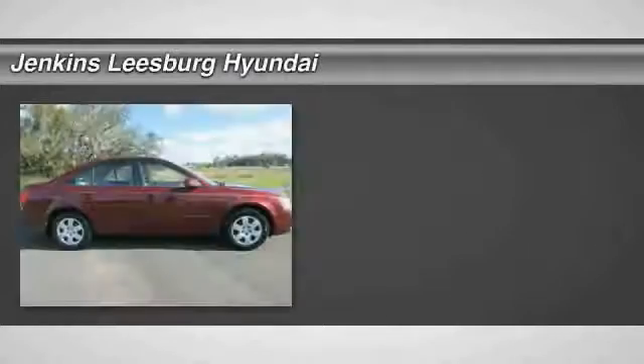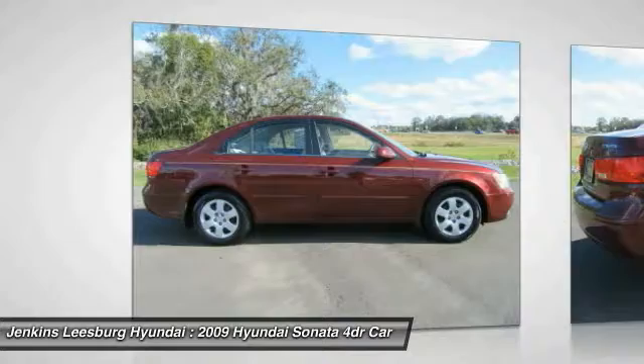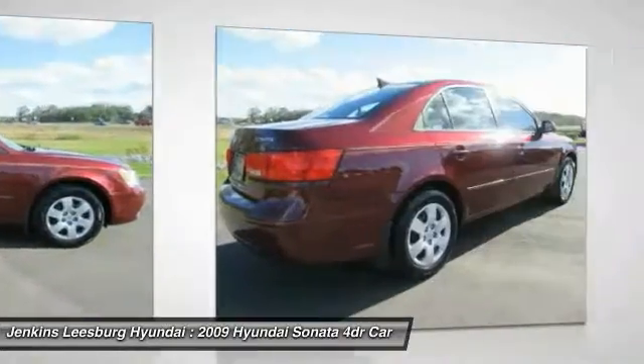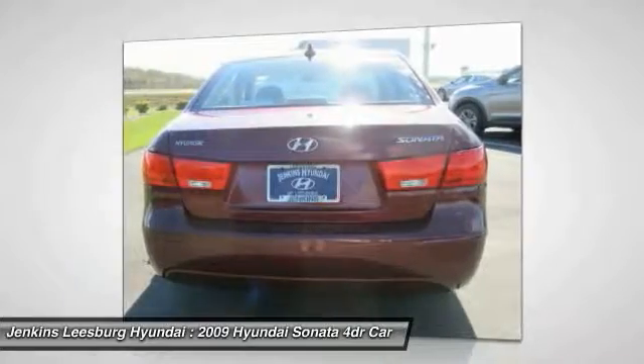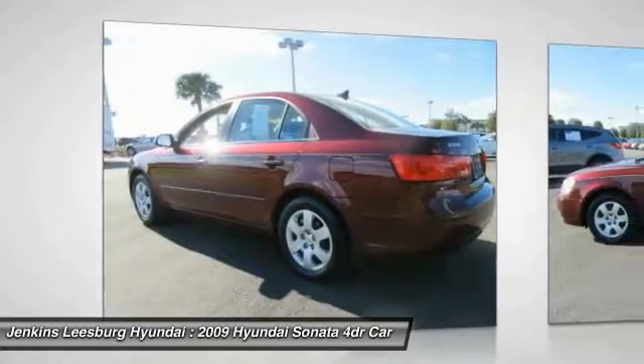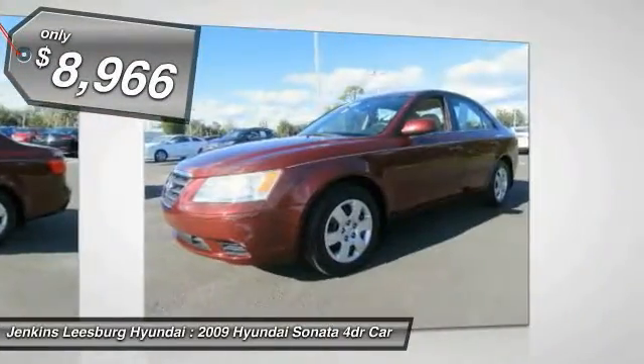The 2009 Sonata has a long list of technologically advanced interior features and options that make driving safer, more convenient, and much more fun. Don't forget the exterior corrosion protection — a 14-step roto dip system that provides unmatched protection for your Sonata — and it is priced below $10,000.